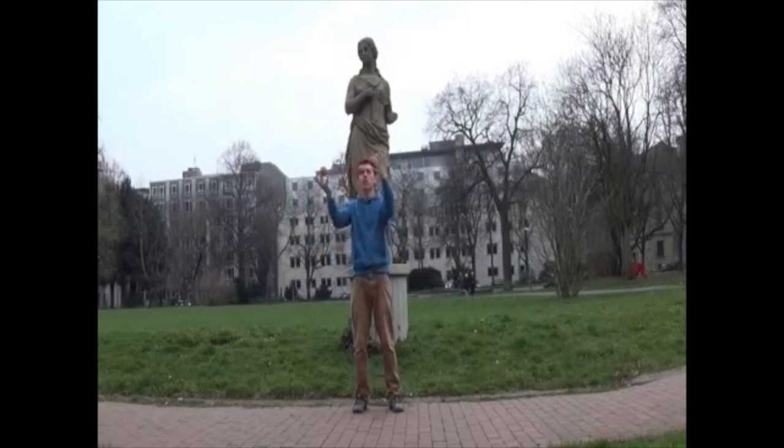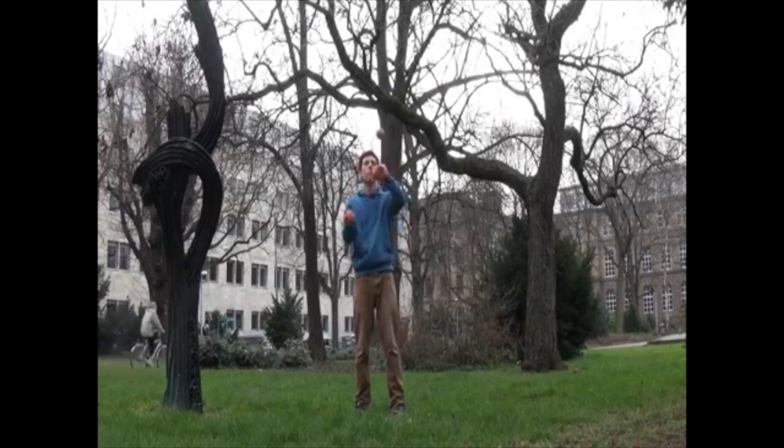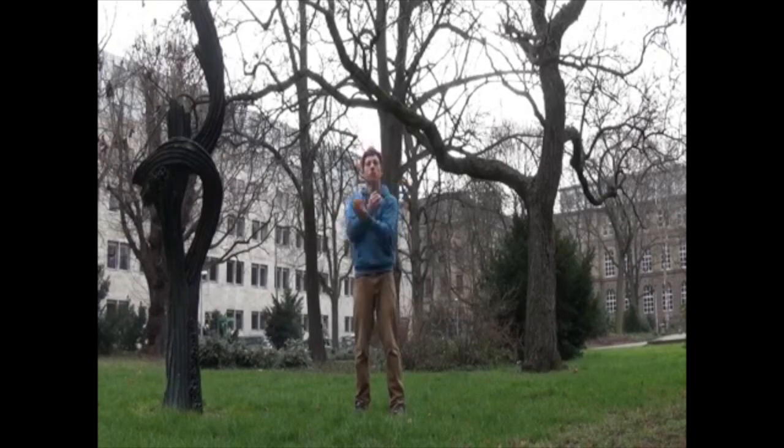Chris Blessing posted a video called Juggling Art where he juggles in front of different works of art. He showcases all kinds of different stuff he can do — in this video you're going to see some boxes, four ball multiplexing, and blind behind the back. Make sure you watch the whole video to see some more cool stuff.